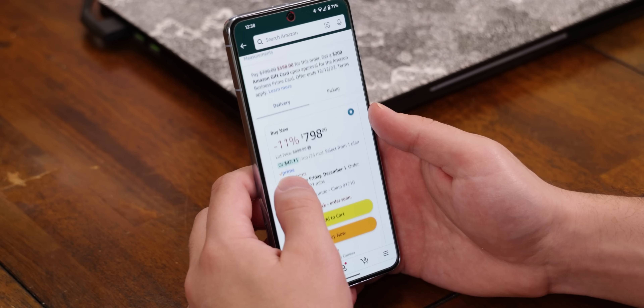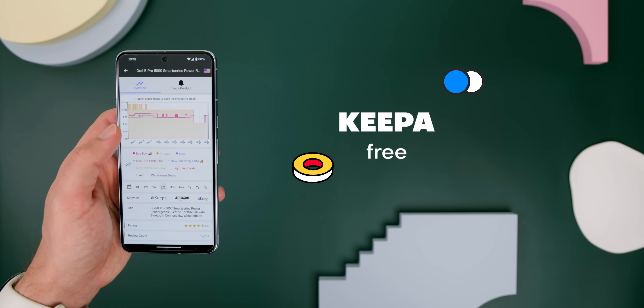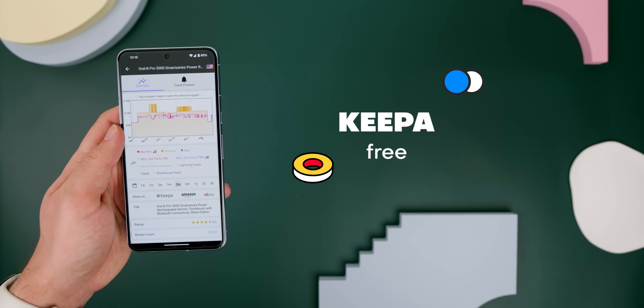Ever wondered if you're getting the best deal on Amazon? It's common to find an item and wonder if its price might drop later or go up. Well, Keepa solves this by showing you a history of the price and letting you know if you're buying it at a good time.